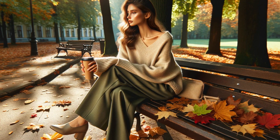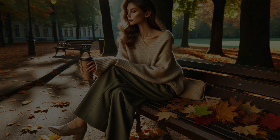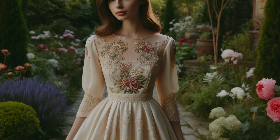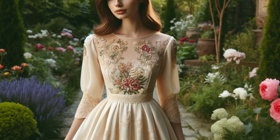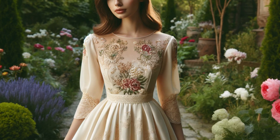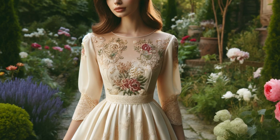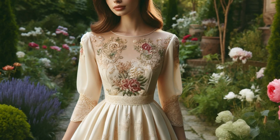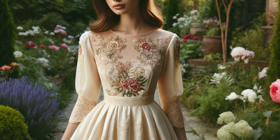Remember, the goat doesn't crave loud colors or busy prints. They find beauty in simplicity and natural tones, allowing their inner light to shine through. The goat's creative spirit loves a touch of whimsy. This can be expressed through delicate details like embroidery, lace, or ruffles. Imagine a cream-colored dress adorned with intricate floral embroidery around the neckline and sleeves — it adds a touch of femininity and tells a story without being overwhelming. Men born in the year of the goat can incorporate these details through subtle patterns on shirts or sweaters. A cable-knit sweater with a delicate textured pattern adds visual interest without compromising on comfort.